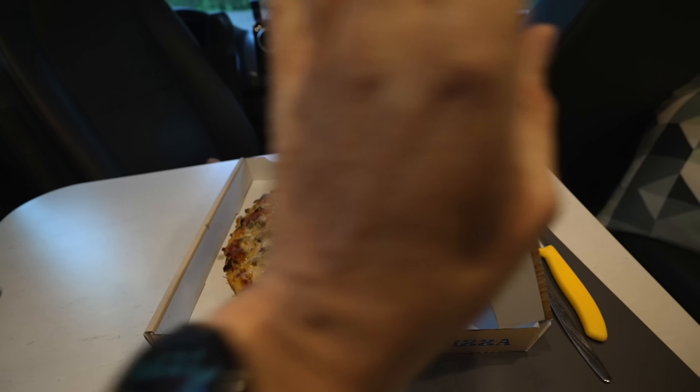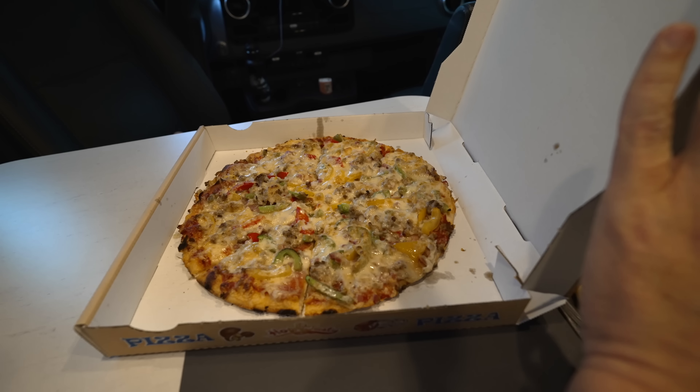Das hat ja mal super funktioniert - das ist tatsächlich eine richtige Pizza. Ich muss mich ja so langsam schon auf den Sizilien-Urlaub vorbereiten, deswegen heißt die Pizza Mafia. Bon Appétit. Lecker ist sie, aber verdammt noch heiß. Und ich habe eine bekämpfte Mücke hier noch drin aus dem Sommer - die muss ich gleich noch irgendwie rauskriegen. Sehr lecker. Jetzt müssen wir noch kurz mit der Maus telefonieren, und dann gehen hier die Lichter aus.